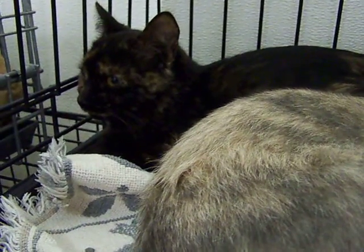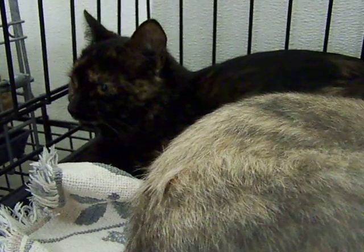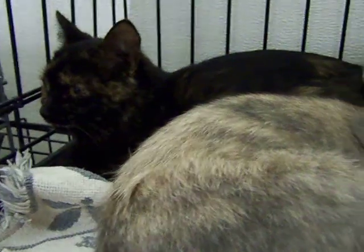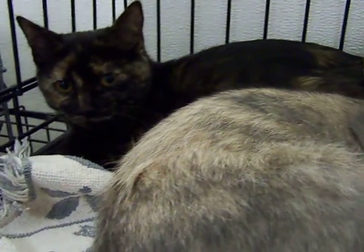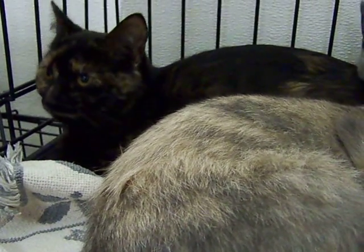We have a litter of four larger kittens looking for homes here at the Rifle Animal Shelter. This is little Tortie, and her name is Chris. Chris has pretty yellow eyes and black with the orange markings.